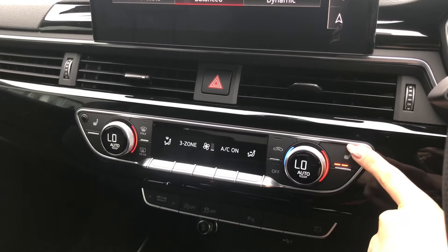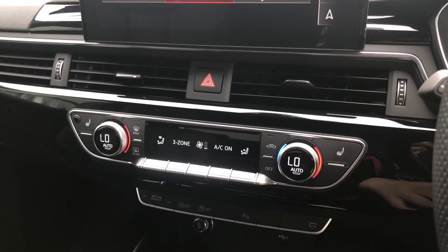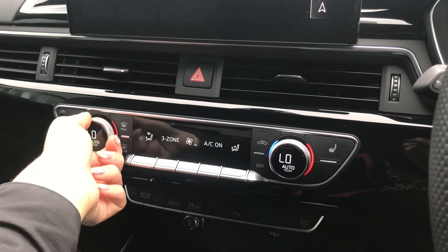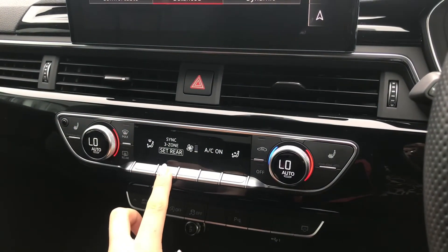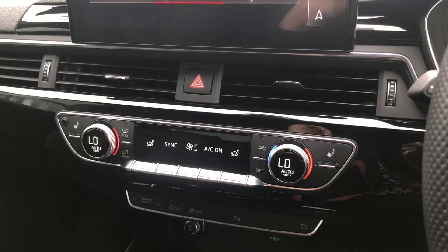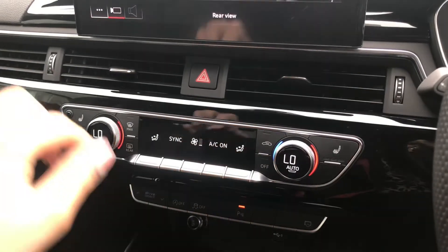Below, you have three-zone climate control with heated front seats, which add so much extra comfort. You have separate temperature dials which you and your passenger can use to set the temperature accordingly, and you also have the option to set the rear temperature and sync all temperatures from the front of the vehicle.